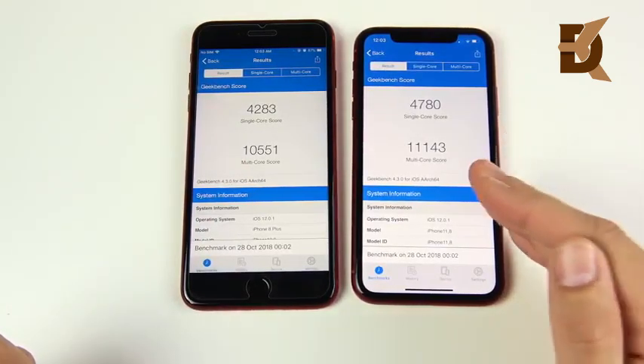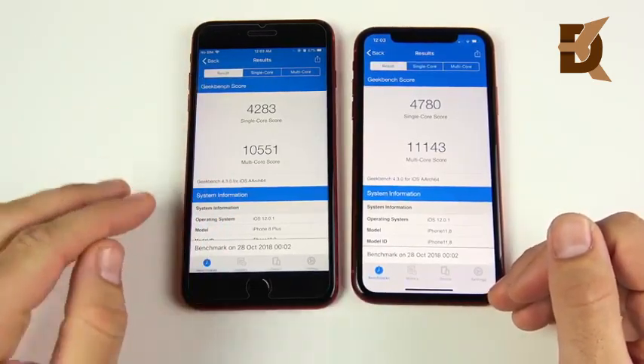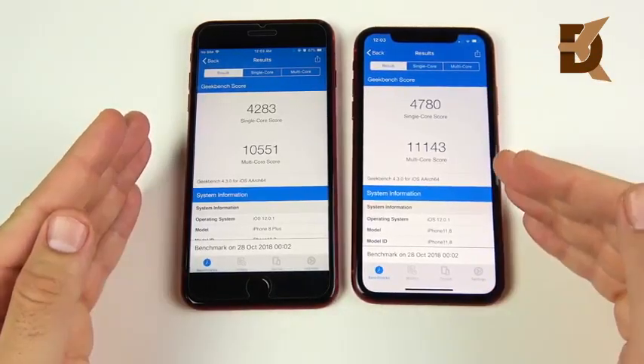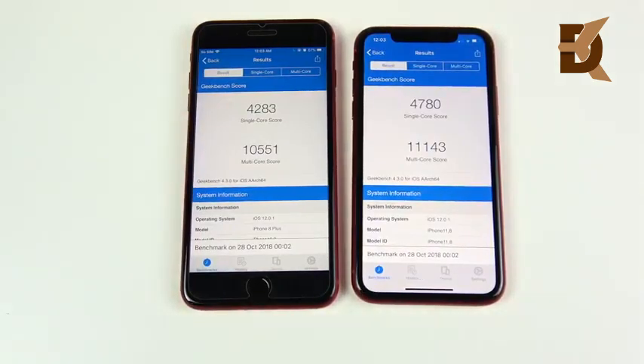The XR is a little bit ahead in benchmarks, but keep in mind these scores are already well beyond what you'd ever need in daily use. Technically speaking, the XR is a more powerful smartphone than the iPhone 8 Plus.